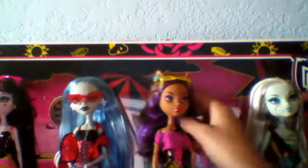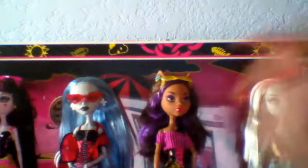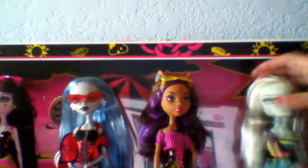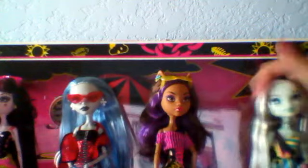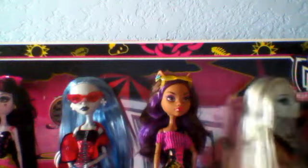Hey guys and ghouls! So this is my Monster High collection — well, not a collection, but the new ones I got. I didn't do a store video because I forgot my phone, so I couldn't do it when I went.